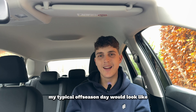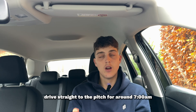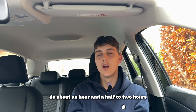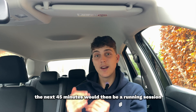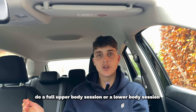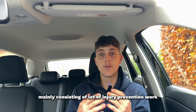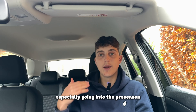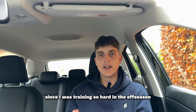My typical off-season day: I'd wake up around 6am, drive to the pitch for around 7–8am, do about an hour and fifteen minutes of ball work, then 45 minutes of running. After that I'd drive straight to the gym and do a full upper or lower body session. My lower body sessions were mainly injury prevention work, trying to minimize injury risk going into pre-season since I was training so hard.